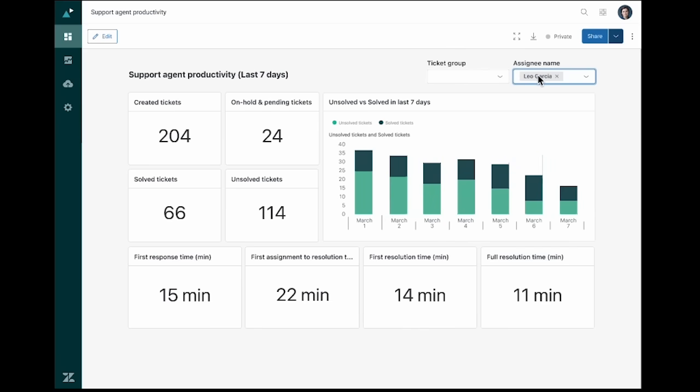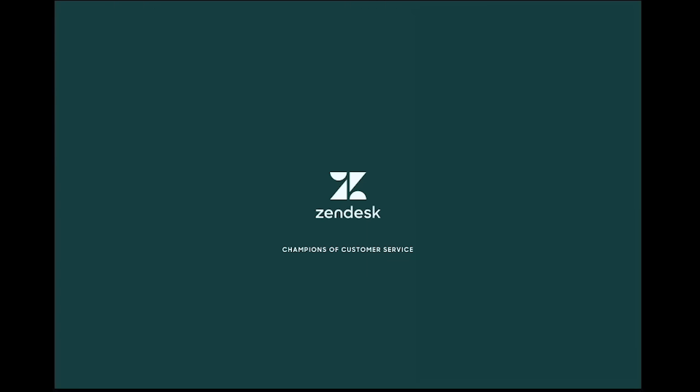She notices that Leo's workload is impacting his resolution time. With this information transparent to both Olivia and Leo, they can go into their one-on-one ready to talk about balancing his workload and setting him up for success. And there you have it — a quick look at how Zendesk's latest restricted dashboards and agent productivity reporting features helped Folio quickly and efficiently share dynamic data across their organization.